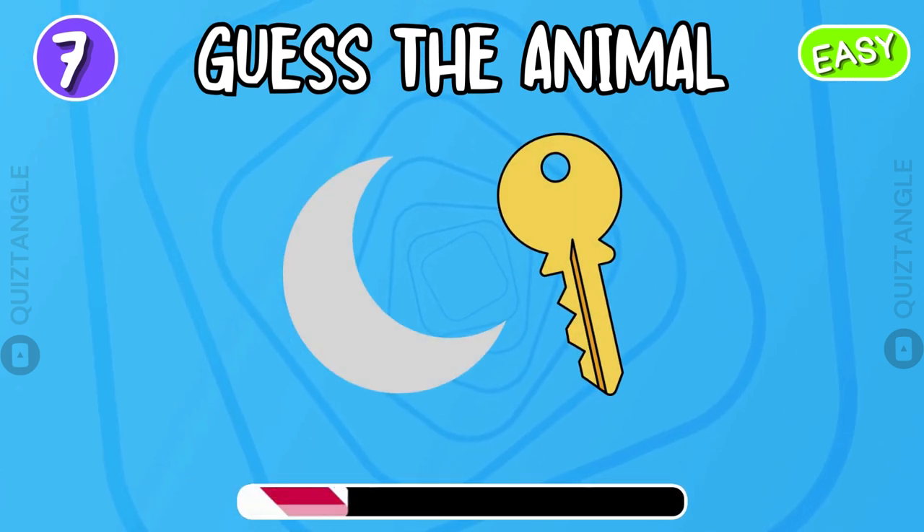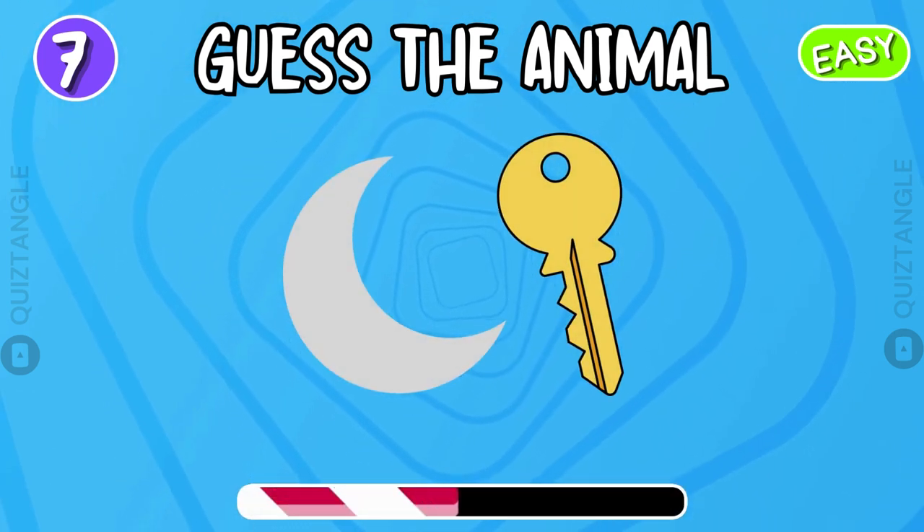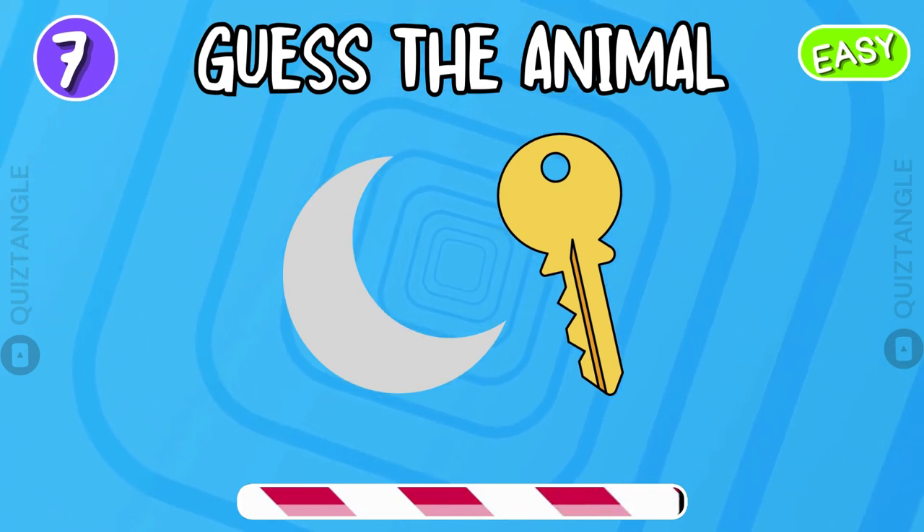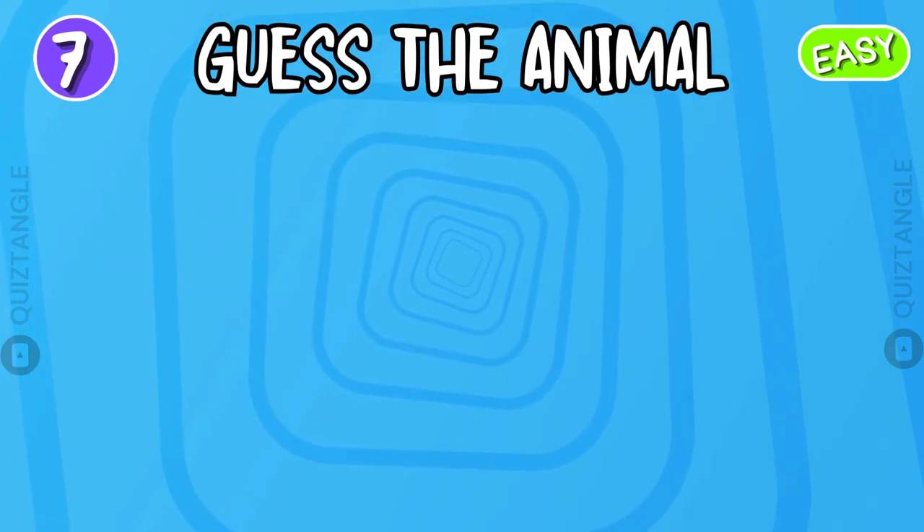Guess the animal from the emoji. Monkey!